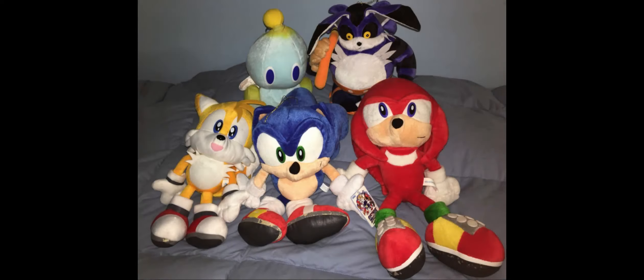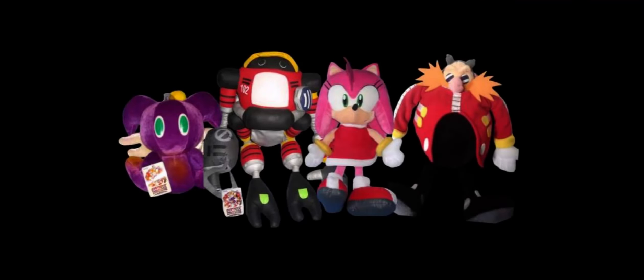Starting with the Sonic Adventure plush set — this set had two waves. Wave 1 featured Sonic the Hedgehog, Tails the Fox, Knuckles the Echidna, a Chao, and Big the Cat. Wave 2 featured Amy Rose, Dr. Eggman, Flying Chao, a NiGHTS-themed plush designed based off of NiGHTS into Dreams, and E-102 Gamma.